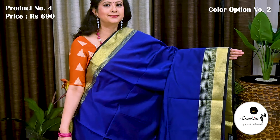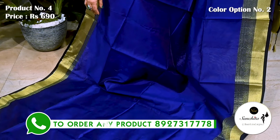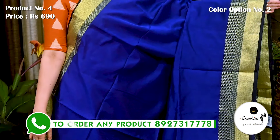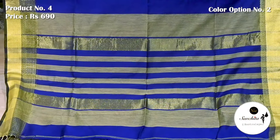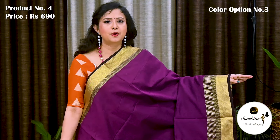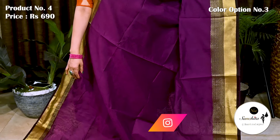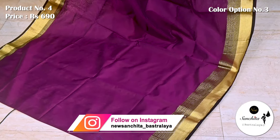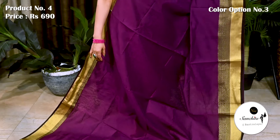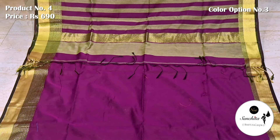Deep blue with golden border. Pallu is finished with horizontal lines, blouse space is running. Most demanding color combination in wine with golden border. Contrast pallu defined with horizontal lines, blouse space is running.